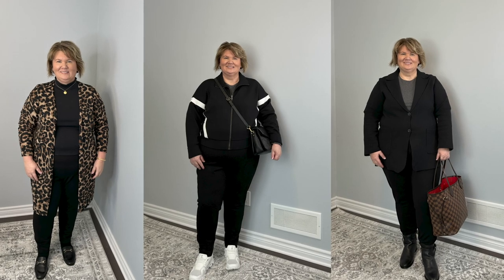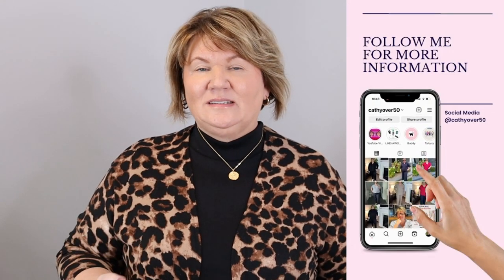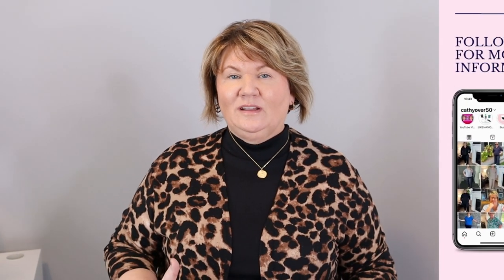Because we have an apple body shape, sometimes dressing can present a whole set of new challenges to help us look longer and leaner. Today I'm going to be showing you how I shopped my closet using pieces I already own and how I make seven different outfits from everything I already own. I think they turn out looking nice and classic and classy.